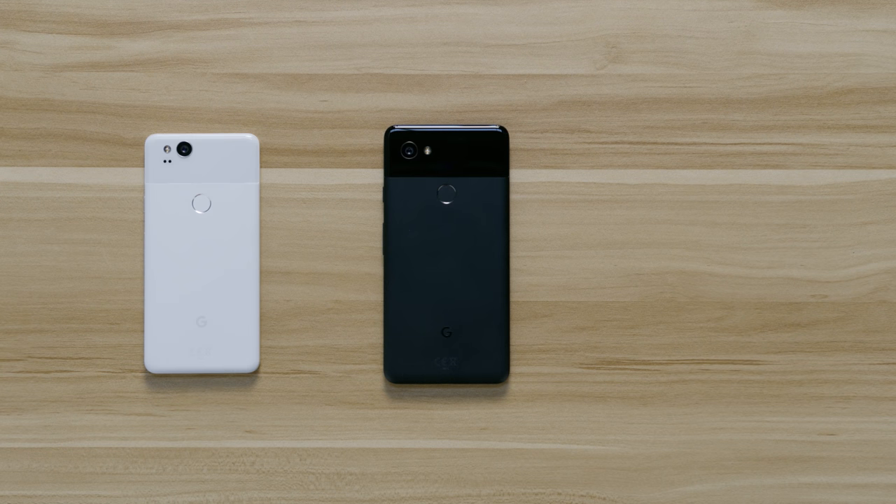What's kind of weird is both the Pixel 2 and Pixel 2 XL come in different color variants. With the regular version, we have just black, clearly white, and kind of blue — like the XL 2 screen.